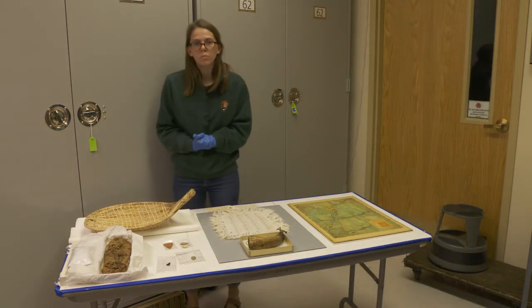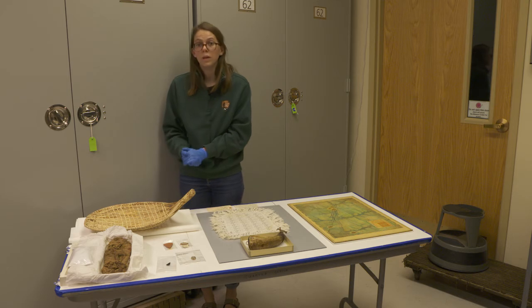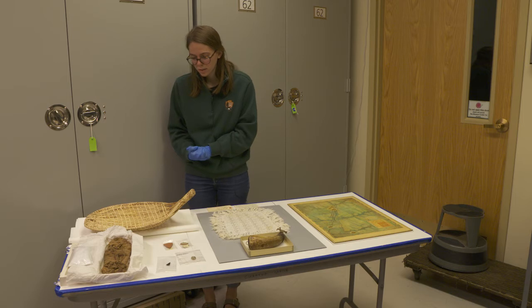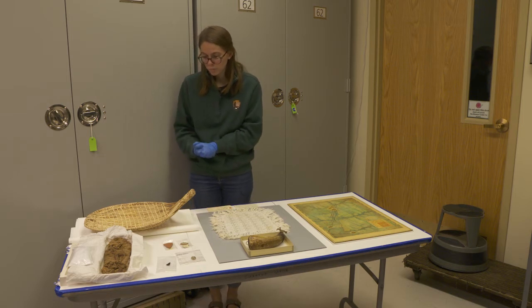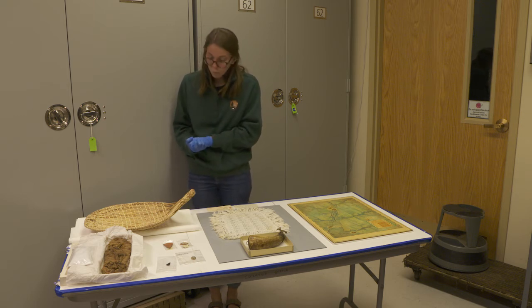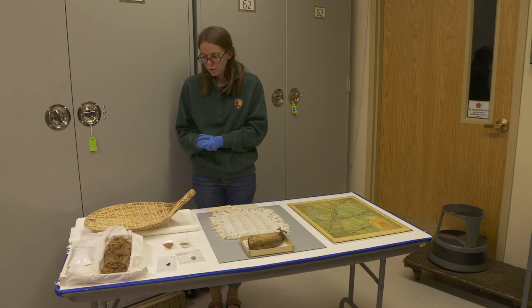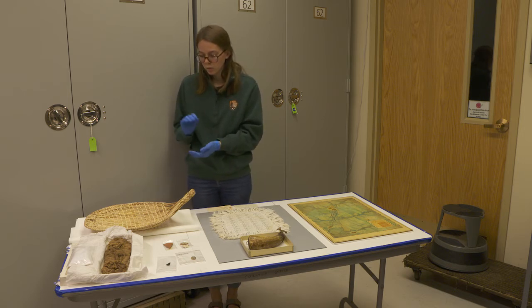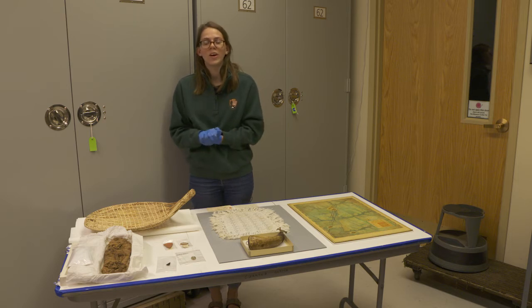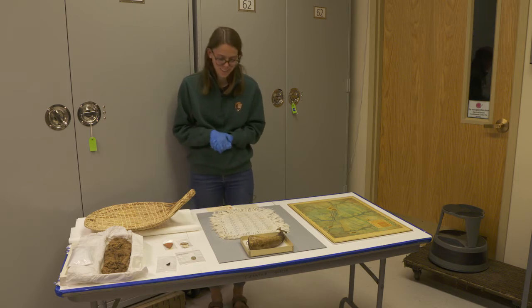Another item in our museum collection is this winnowing basket. Although it's not from prehistoric times, it is a more modern example of some of the native culture that still exists in the park. This basket was made mostly of willow and would have been used to separate the grain from the casing. That's a great example of some of our prehistoric and ethnological items in our collection.